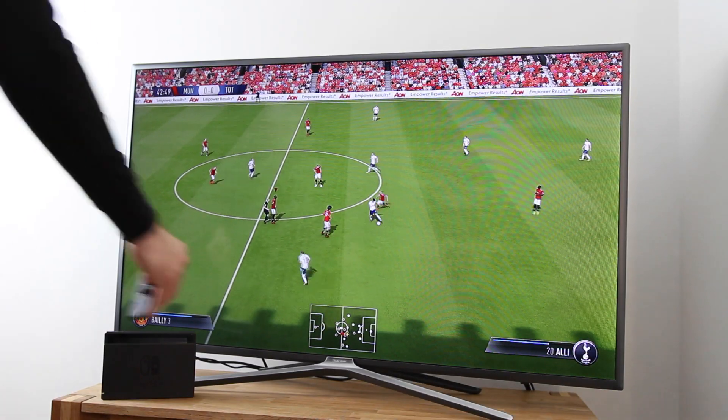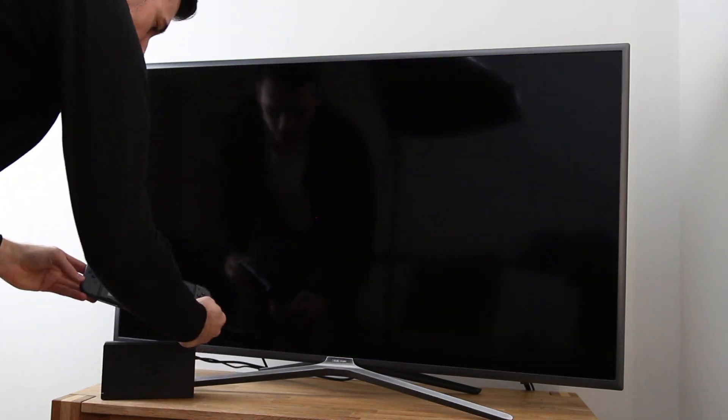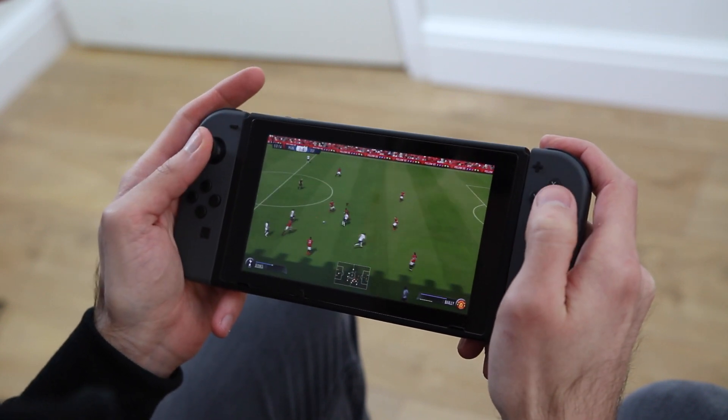As the name suggests, the console can switch between various different play modes. I tend to use the Switch primarily in handheld mode. I love the fact I can now play FIFA 18 Ultimate Team on the go. The online community might be smaller than the Xbox and PlayStation, but it's still good fun.